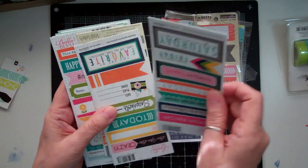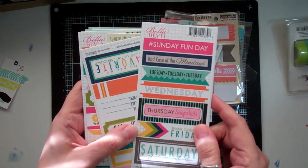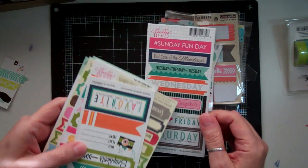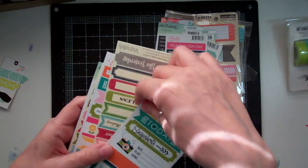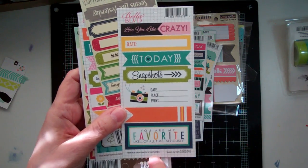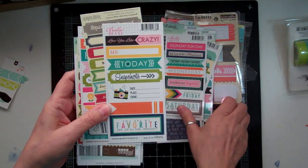And another Bella Boulevard: Snapshot Book Plates. That's all the days of the week. Another Bella Boulevard Snapshot Book Plates — I got two different ones.